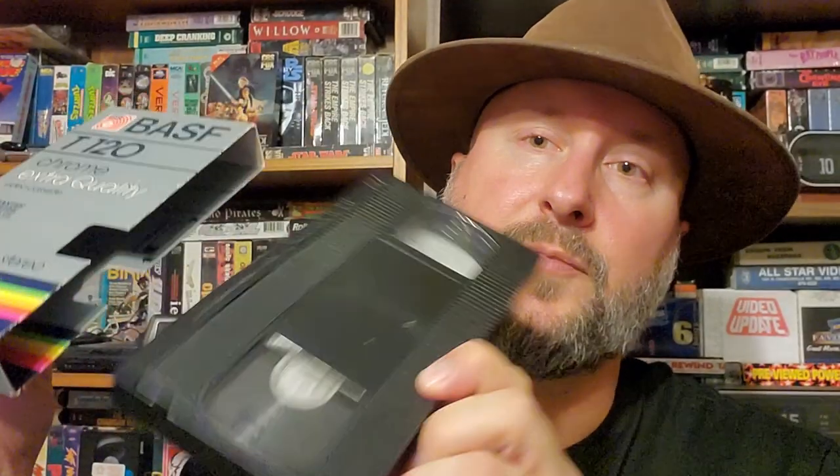The last Rare Find is a blank tape, but it's a pretty older one and it's a pretty heavy-duty tape, so maybe it's from the 80s. I'm hoping it's got some cool commercials, or it might have something on there that I don't want to see.